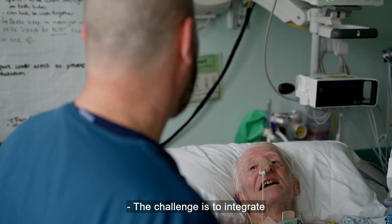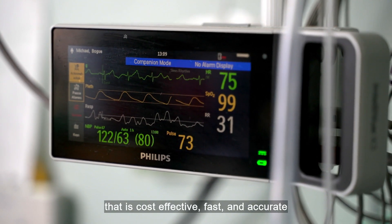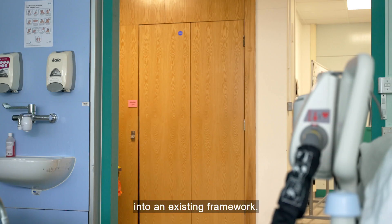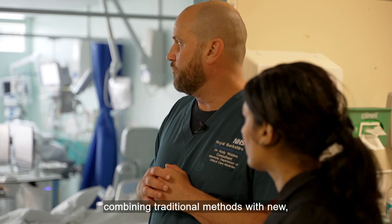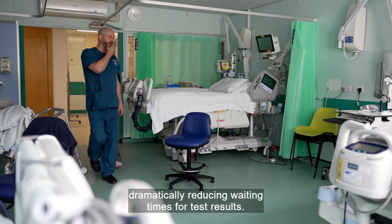The challenge is to integrate and implement cutting-edge technology that is cost-effective, fast, and accurate into an existing framework. The Royal Berkshire Hospital have taken the leap successfully by partnering with BioMérieux, combining traditional methods with new, dramatically reducing waiting times for test results.